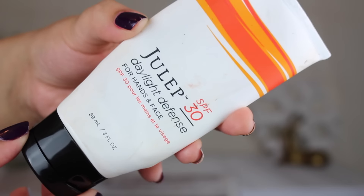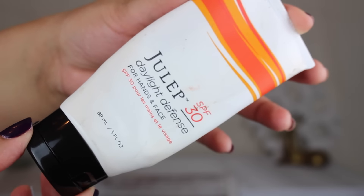This is the Julep Daylight Defense for hands and face. It has SPF 30, and it's one of my favorite SPFs. I would definitely repurchase this because it doesn't feel like a typical SPF — SPFs are usually so thick and gunky, but this is very thin on the face. It's even a great primer. It doesn't have that nasty SPF smell; it kind of smells like oranges as well. The Julep Daylight Defense is a really good SPF.